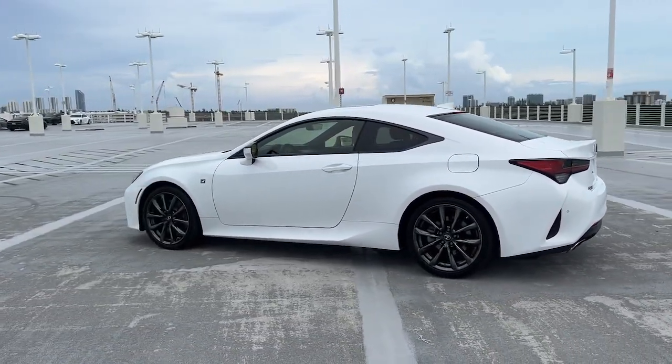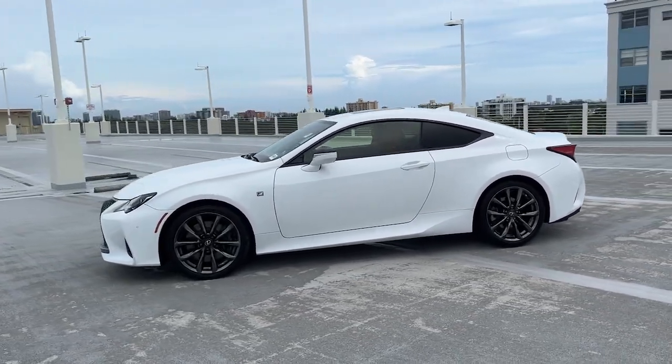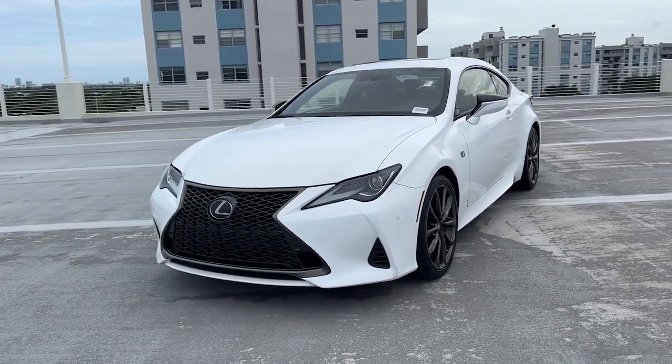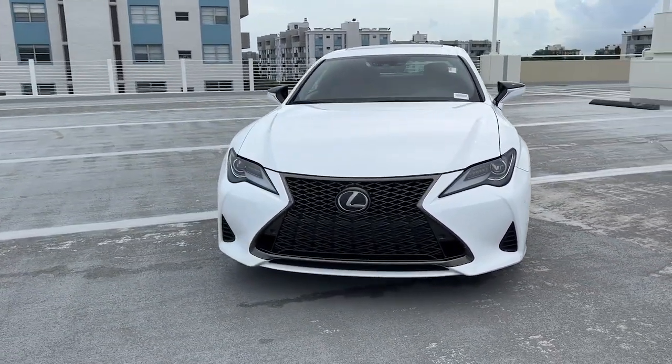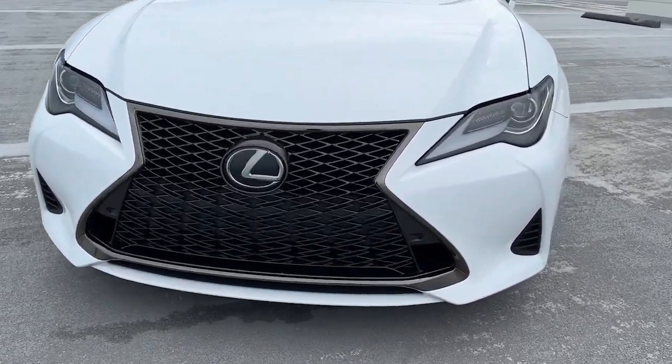These are just some of the great options this vehicle comes with: heated driver's seat, keyless entry, satellite radio, power passenger seat, heated mirrors, backup camera, power driver's seat, heated front seat, aluminum wheels, and steering wheel audio controls.